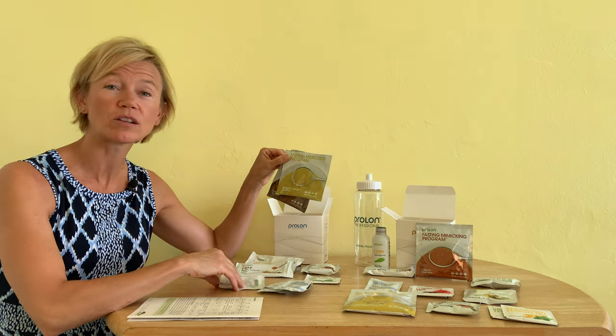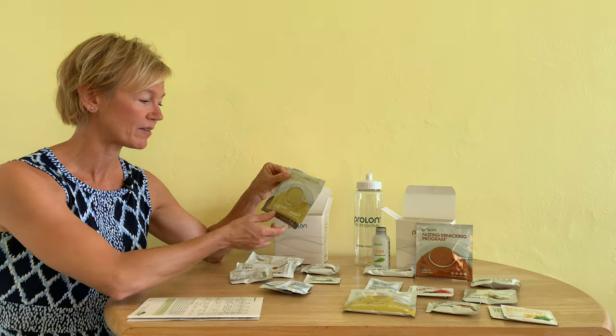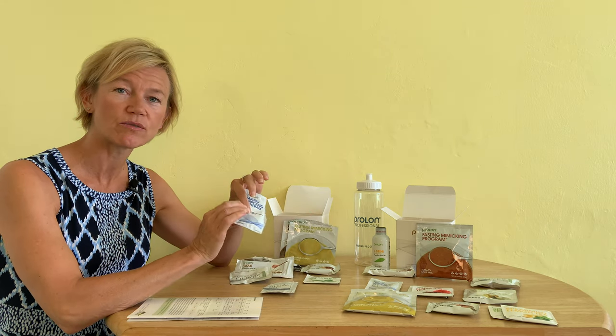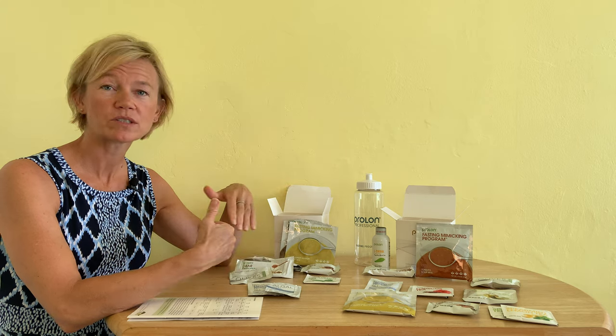Very, very tasty. And I had some olives along with it too. This is my kind of food — I typically eat Mediterranean, so this was really just up my alley. Along with that I had the NR1, which is the vitamin supplement, and then I took the algal oil, which is the omega-3 supplement — I took all those at the same time. And I was constantly sipping on water throughout the day.